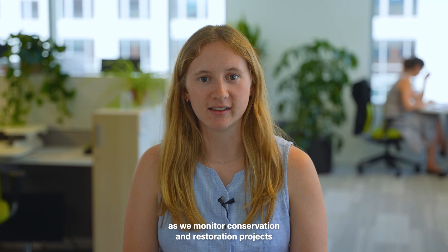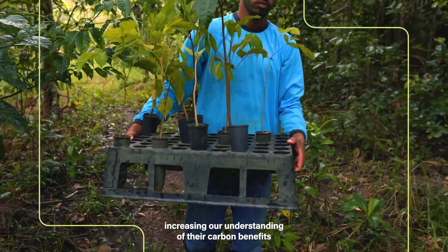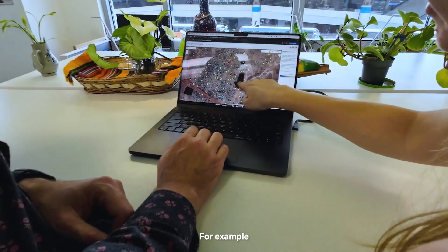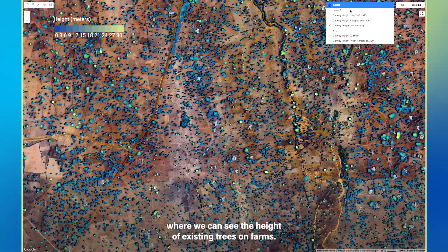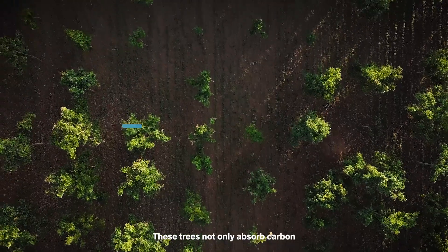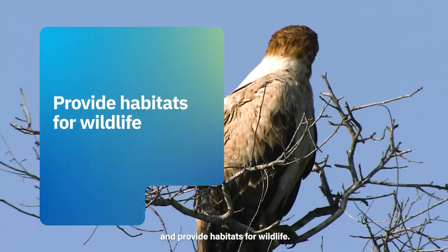This data will be vital as we monitor conservation and restoration projects, increasing our understanding of their carbon benefits and encouraging greater investment in nature-based solutions. For example, here's a restoration site in Ghana where we can see the height of existing trees on farms. These trees not only absorb carbon, they also protect crops and soil, improve water quality, and provide habitat for wildlife.